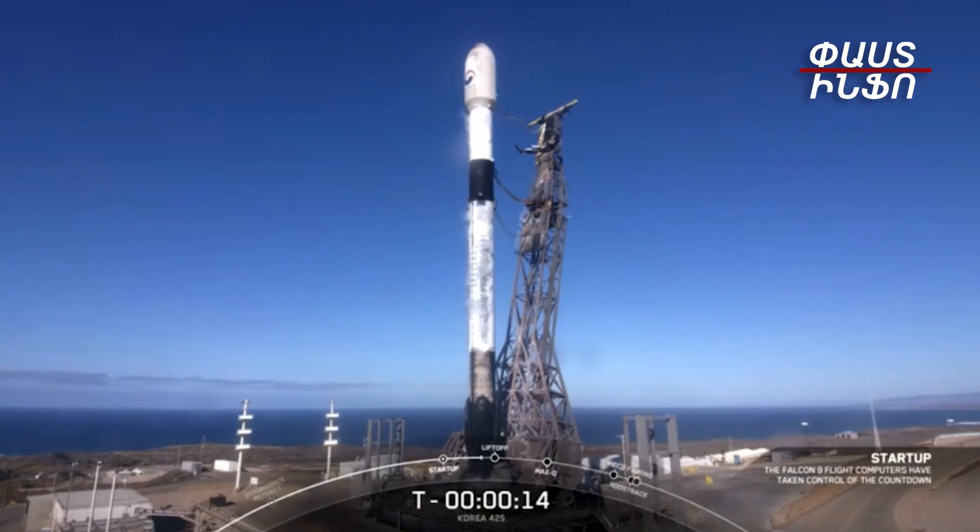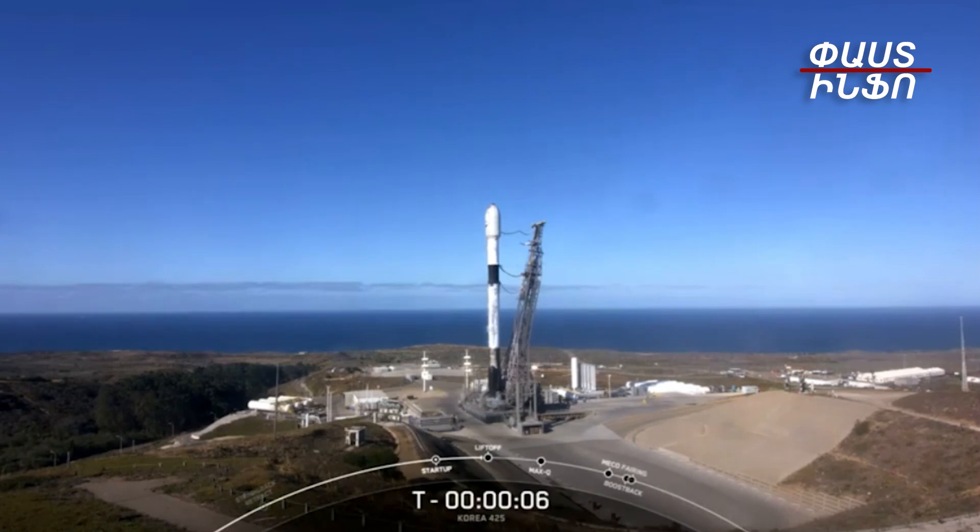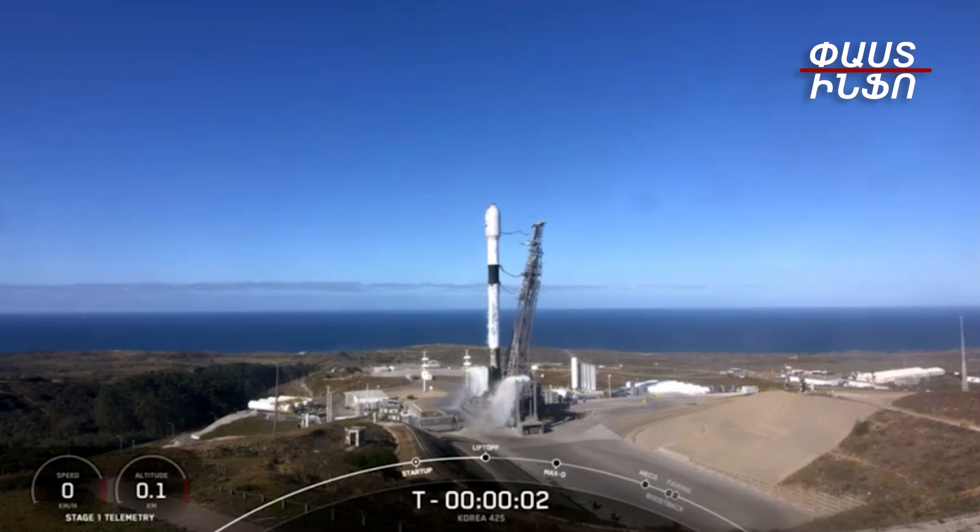T-minus 15 seconds. T-minus 10, 9, 8, 7, 6, 5, 4, 3, 2, 1. Ignition.